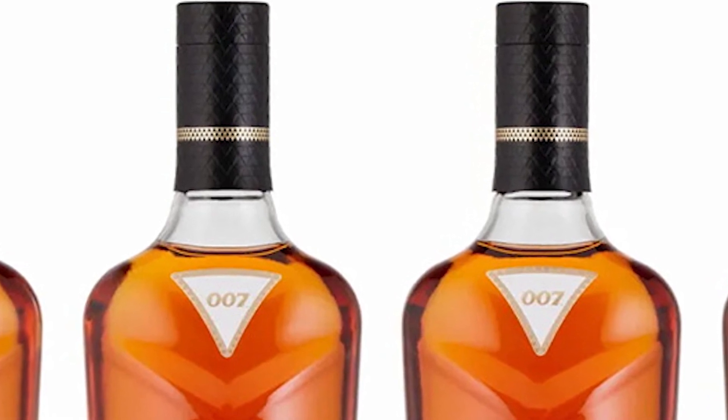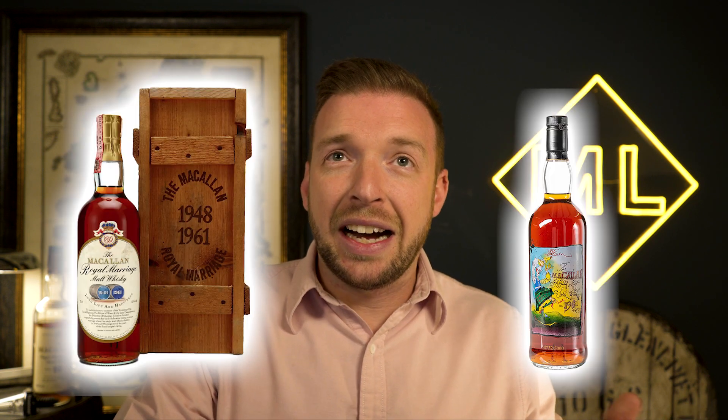It says 007 on the bottle, but that's just marketing — there's no age statement. And it's also the same whiskey in every single bottle across all six decades. My next thought was surely they'd do something like the Royal Marriages or Private Eye releases and put a small amount of whiskey from each decade into the corresponding bottle — some 60s whiskey in the 60s bottle, some 70s whiskey in the 70s bottle. Even a teaspoon would have given the series more depth.